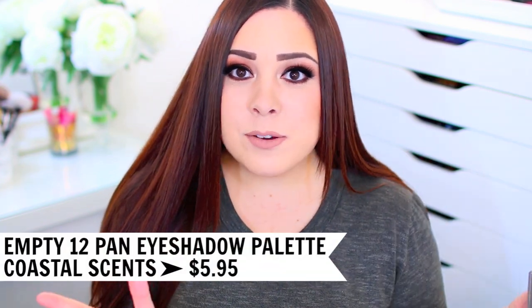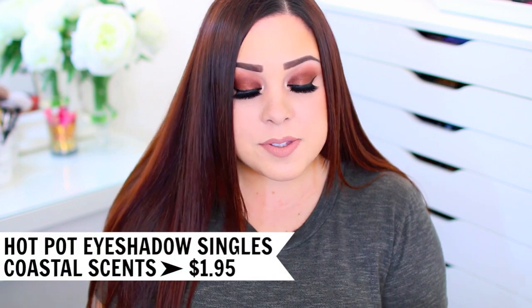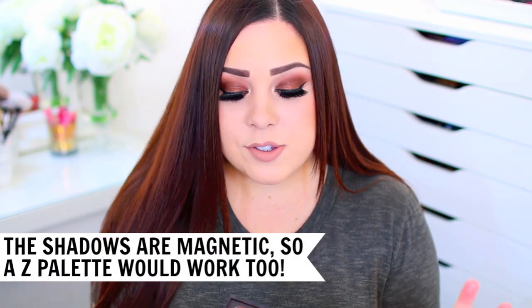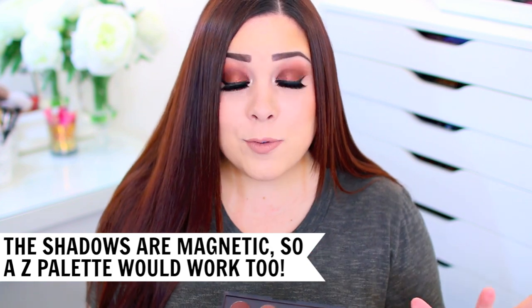I purchased this empty palette from CoastalScents.com. It was really affordable — I think it was maybe $5 — and it was completely empty, so it didn't come with any shadows in it. They do have palettes on the website that have shadows already made, including larger black palettes with a ton of shadows and palettes similar to this size. The shadows themselves come as singles, available for $1.99, and they do run sales — I got a lot of these for $0.99. So depending on whether they're on sale, you can fill this whole palette for $12 to $24.